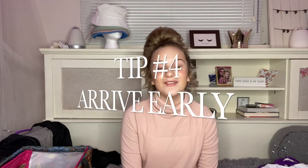Tip four: arrive early to the shoot. This is very, very important — I can't stress it enough. As I said before, the photographer usually only gives you a limited amount of time to shoot, and you want to make the most of that time and get the most shots in multiple different outfits. Me and my mom like to show up about 15 minutes early and start stretching so we're ready to go.